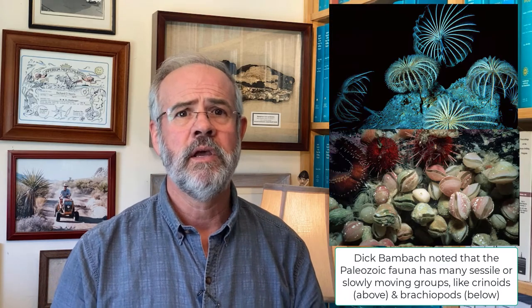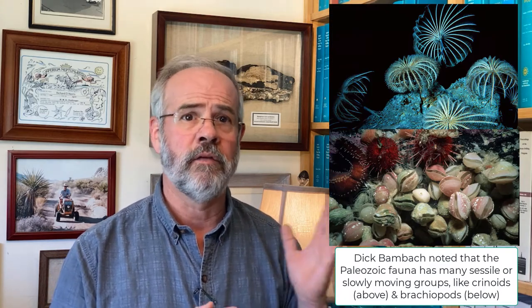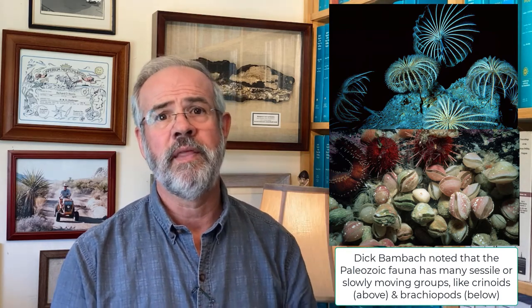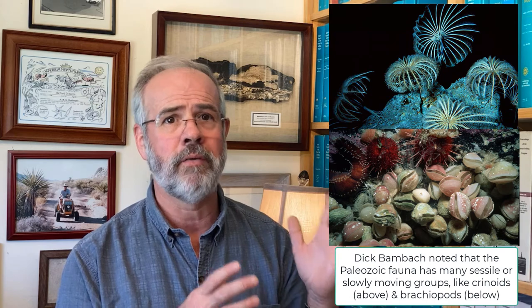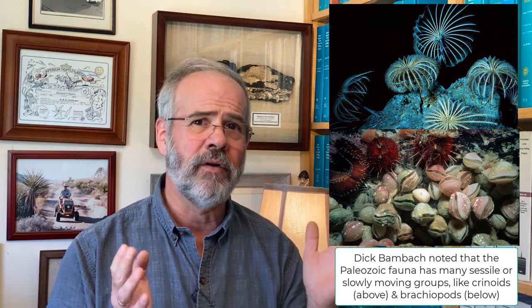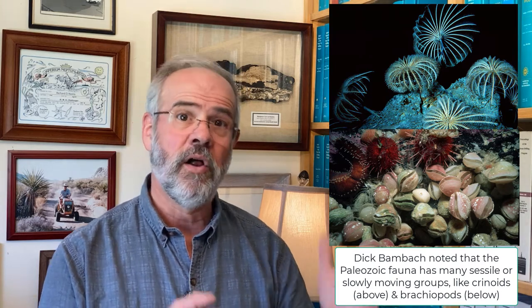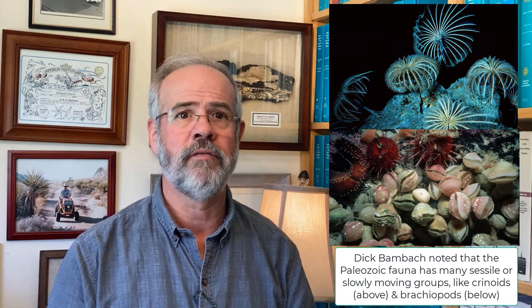One of the striking trends in marine animal evolution, seen in Sepkoski's evolutionary faunas, is the changeover in the great mobility of animals over time. Dick Bambach noted, for instance, that the Paleozoic fauna is dominated by sessile groups that were anchored in place or moved rarely. Brachiopods, for instance, just sit there, as do crinoids, stony bryozoans, and sponges — all typical members of the Paleozoic fauna.